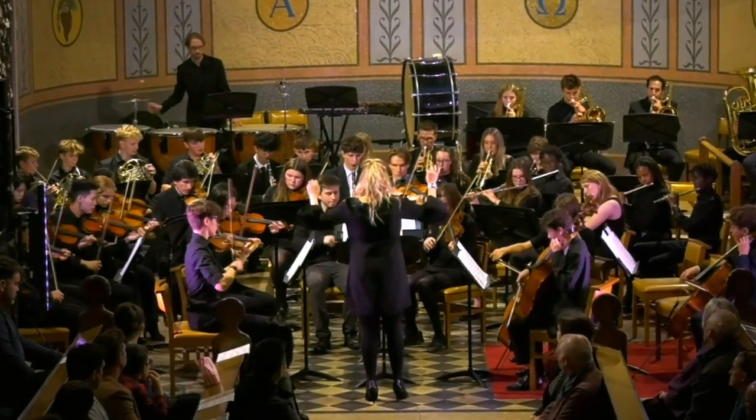This is the chapel. This is where we come for assemblies and to listen to live music performances. PSHEE and wellbeing are important parts of our curriculum, so there are often talks from the school chaplain or even external speakers on important topics.